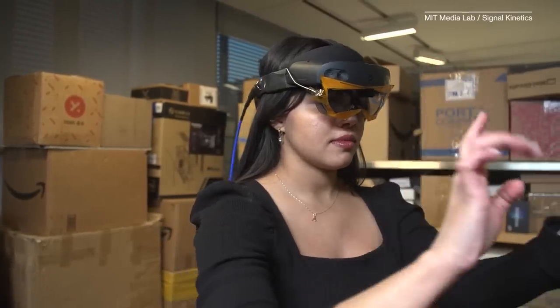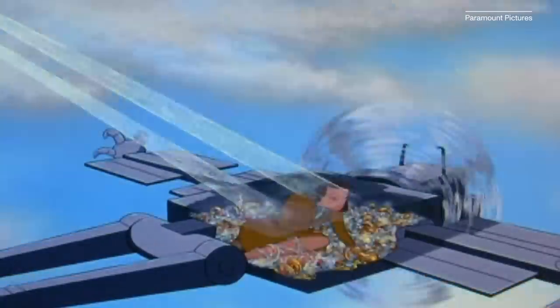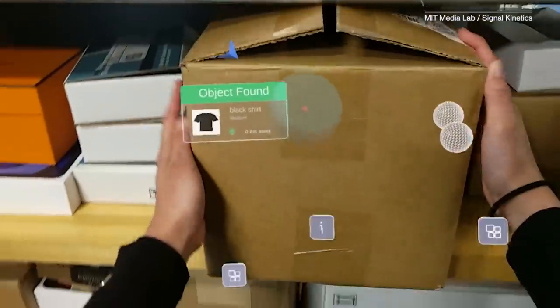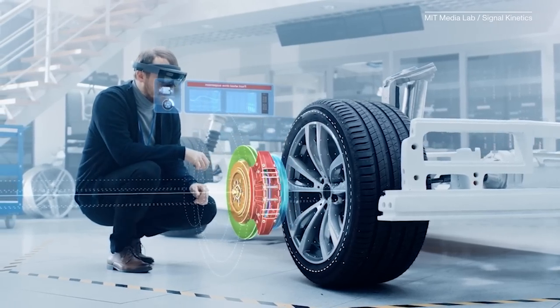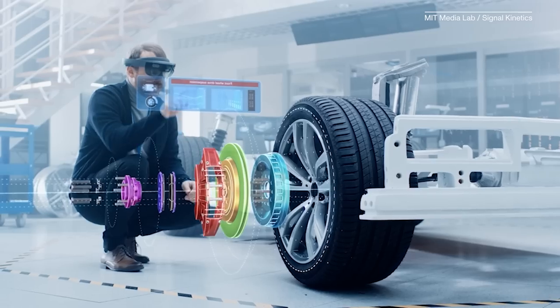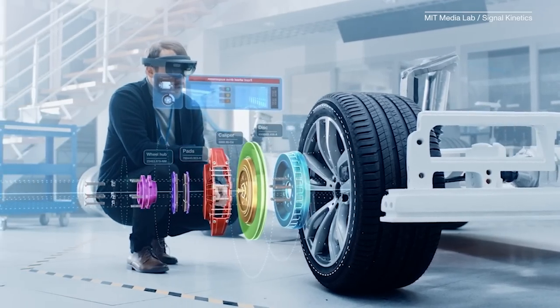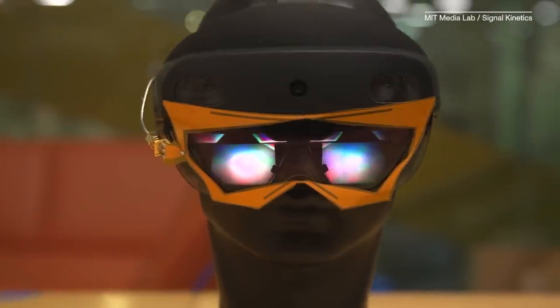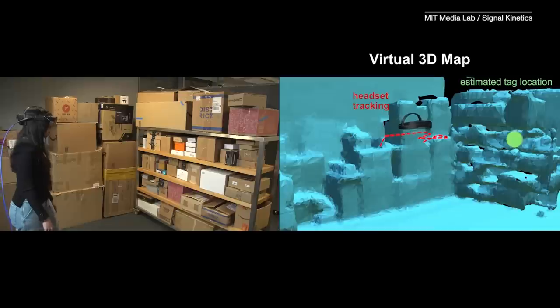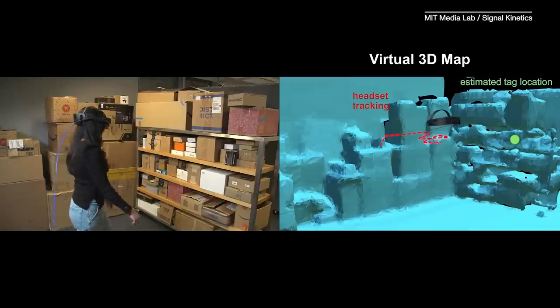X-ray vision might not be strictly for superheroes much longer, thanks to a new application of a familiar technology. Augmented reality offers a layer of virtual content that usually goes on top of the picture of the world taken in by our eyes, but researchers at MIT are using AR to help us see beyond barriers — a kind of X-ray vision they're calling XAR.